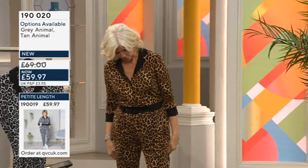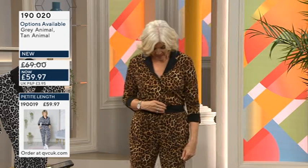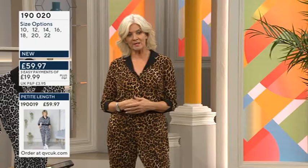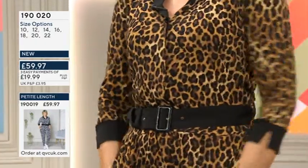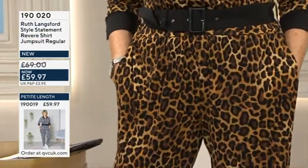If you've not tried a jumpsuit before, this is such a good one because it's very comfortable and it feels more like a shirt and trousers — which some people might find more approachable. You've got a lovely collar and pockets, which just make it feel relaxed and chilled.